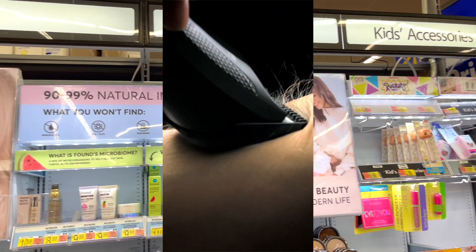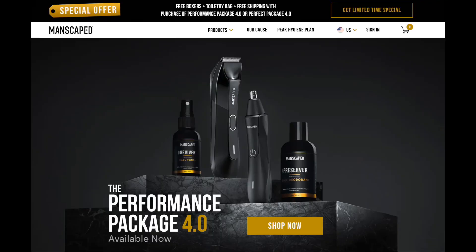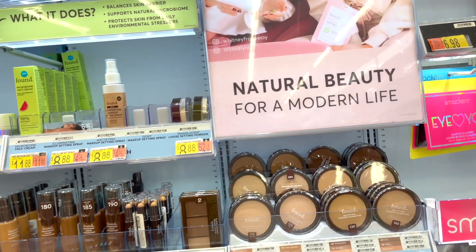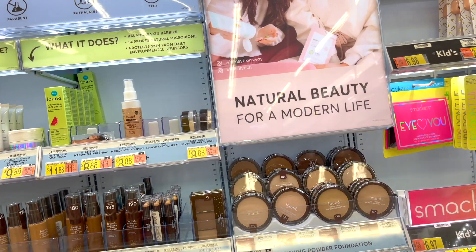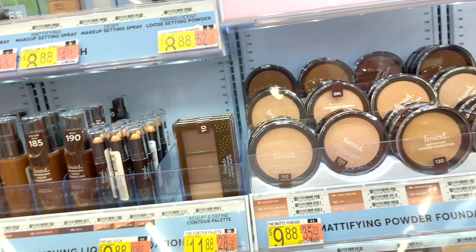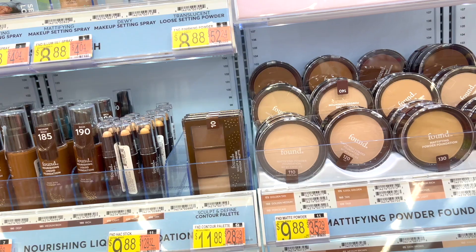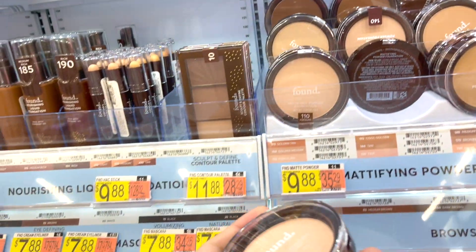Thank you Manscape for sponsoring this video — they've been super kind and nice. They have the Lawnmower 4.0 and they're shipping to New Zealand, Australia, and the United Kingdom. It's an amazing product and I literally use it every single day to trim the nose, ears, anywhere there's hair growing. They also have lots of body washes, not just razors and shavers. I'll put the link down below and the discount will automatically apply at checkout.